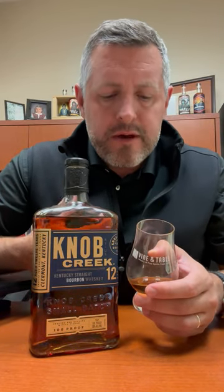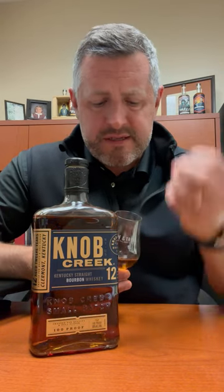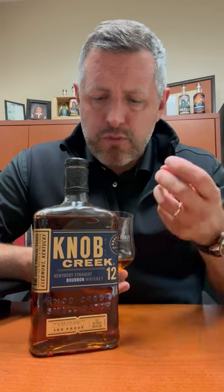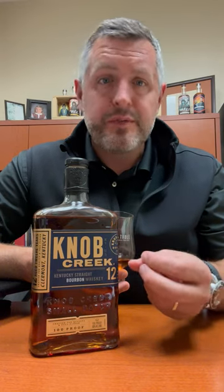And when you taste it, you get a really refined oak experience — just like a perfect varnish. Then you get the fruit, then you get that mint herbal note kind of on the finish. A little bit of cinnamon thrown in there as well, but it's really a nice measured oak experience. Knob Creek 12 Year — check it out.